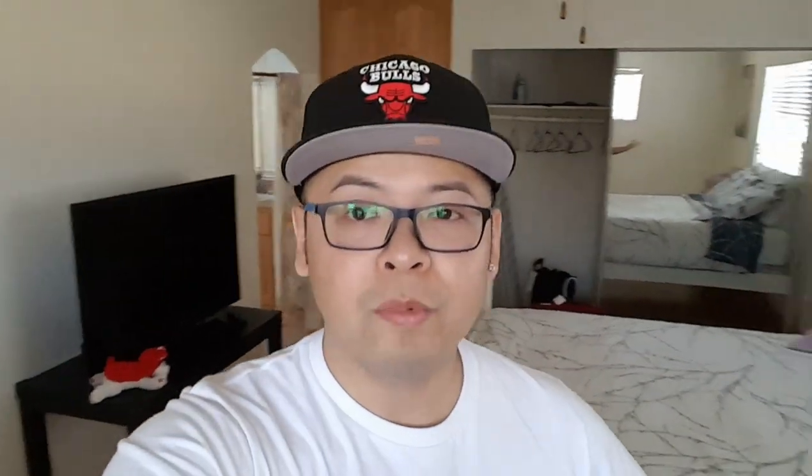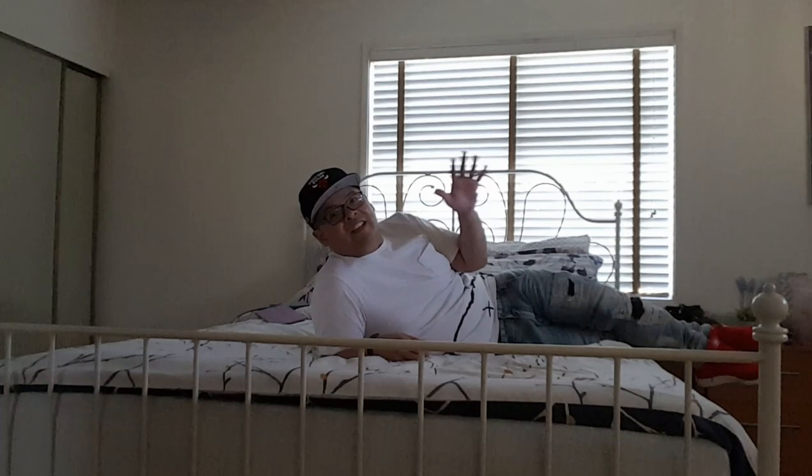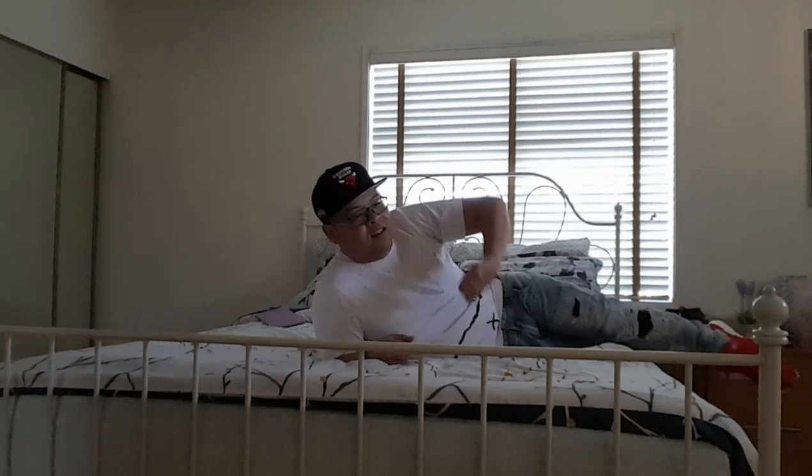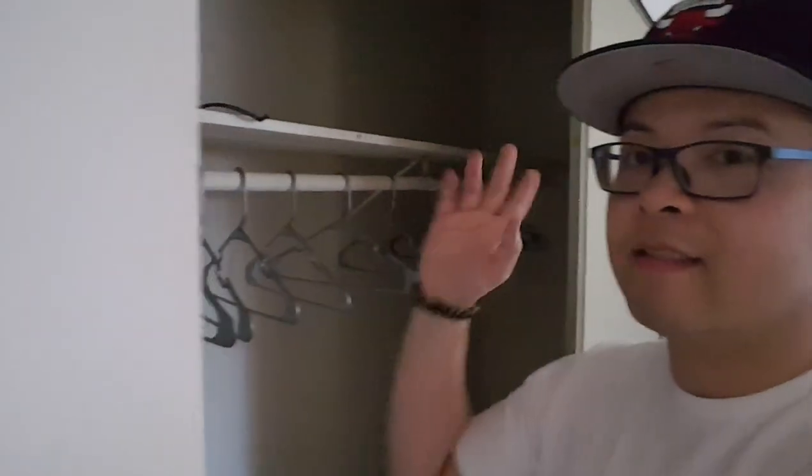It's pretty big. Off to the bedroom area — this is the bedroom area. Very cool, nice place, very roomy. Definitely tons of closet space.